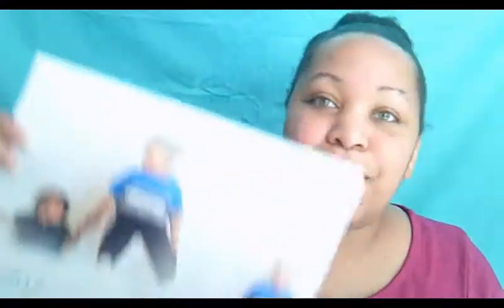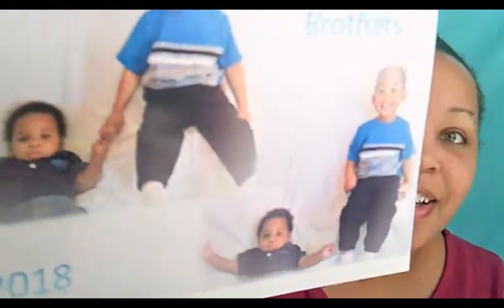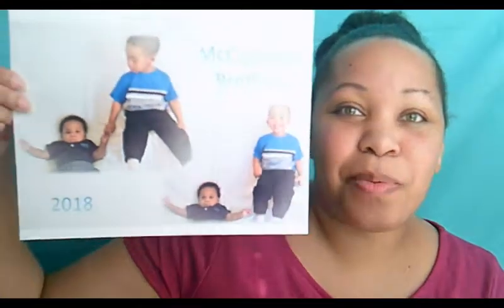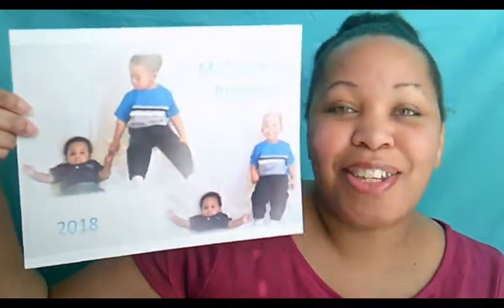This is a photo of the boys that I took. So it's two photos and I just put them together in one. At the top it says 'McCutcheon Brothers.' So I'm going to put this in a frame and add it to our other family photos.